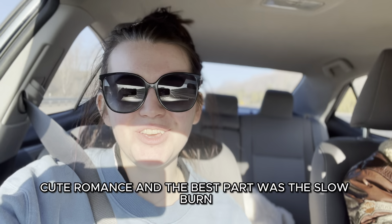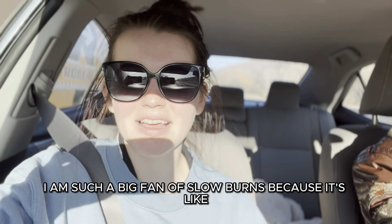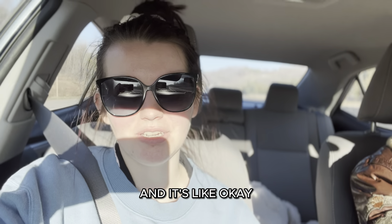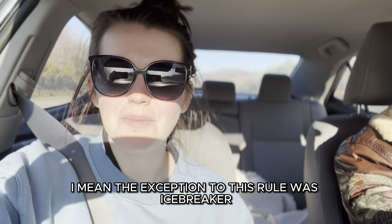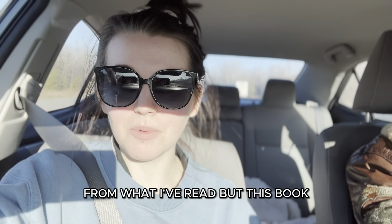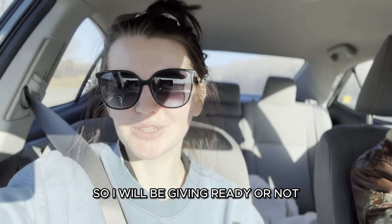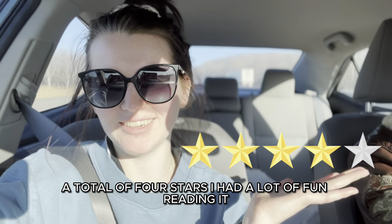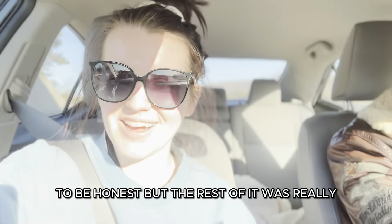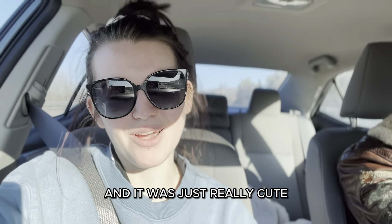Some fun, easy, cute romance — and the best part was the slow burn. I'm such a big fan of slow burns because when they kiss on page 30 it's like, okay, but now what? The only exception to that rule for me was Icebreaker. The slow burn in this book was so, so good. I'm giving Ready or Not four stars. The first few pages were really cringy, but the rest was really enjoyable. I read it in less than 24 hours and it was just really cute.